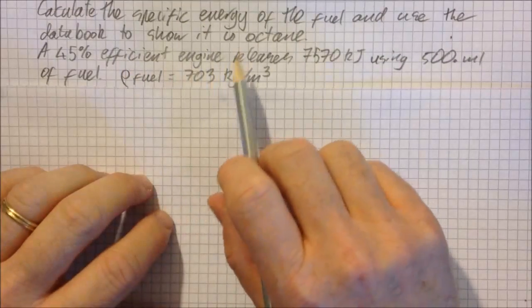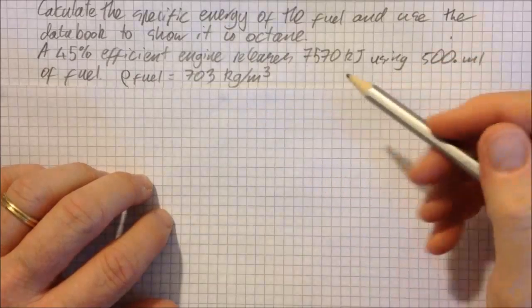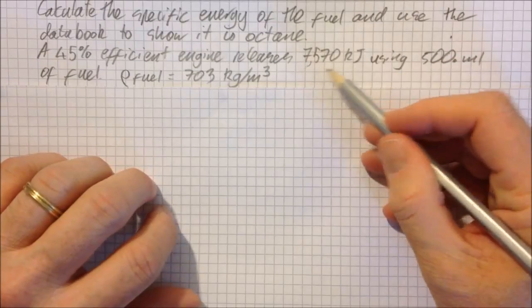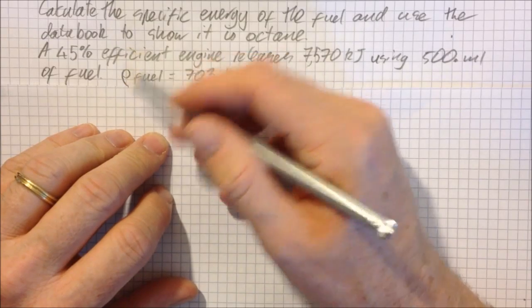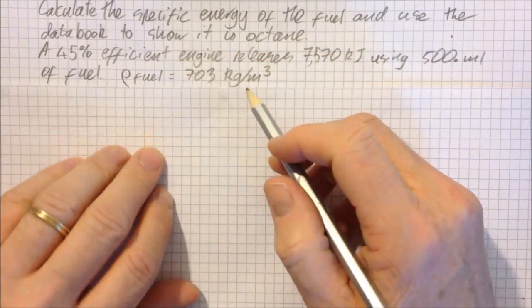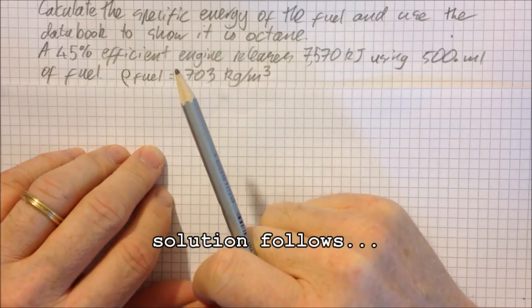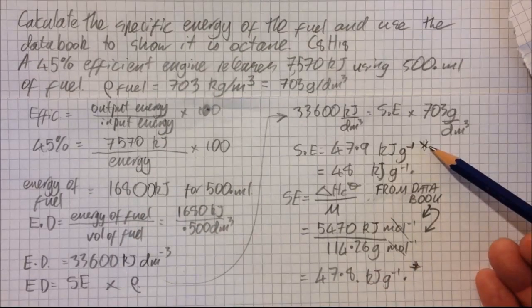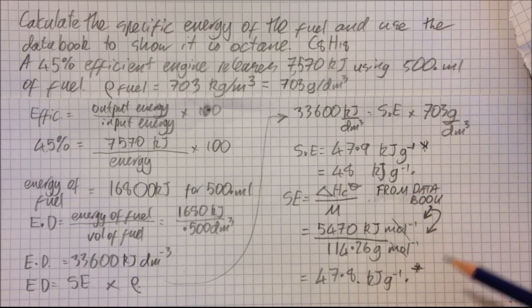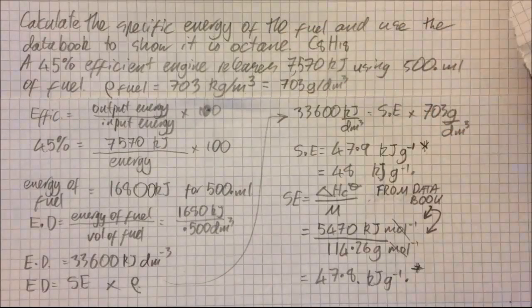Next question: calculate the specific energy of the fuel and use the data booklet to show that it is octane. A 45% efficient engine releases 7,570 kJ using 500 mL of fuel; the density of the fuel is also given. Specific energy is energy over mass. Working through the data from the question and comparing against the data booklet value for octane, since the two starred answers match, the fuel is shown to be octane.